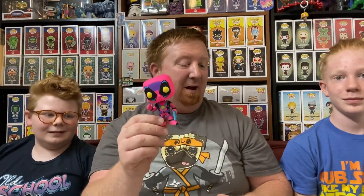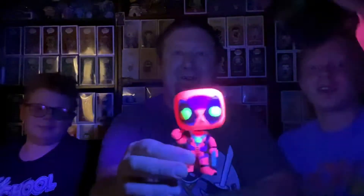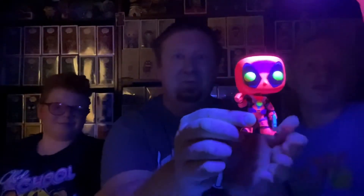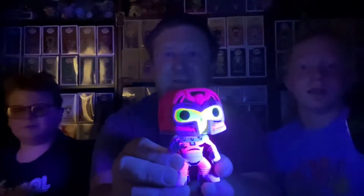Are you guys ready to see what these things look like under the black light? Yes! Let's kill the lights. Alright, let's kill the lights. Okay. First off, here's Deadpool. I think you need to shine it like that — there we go. That's cool. That's Deadpool.